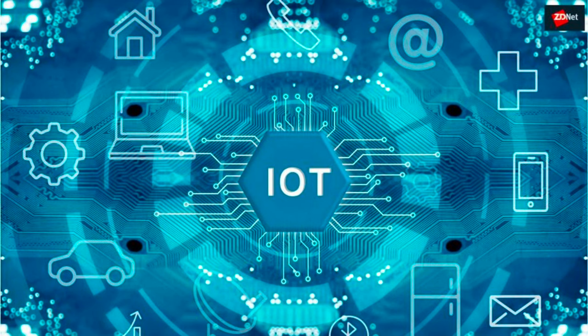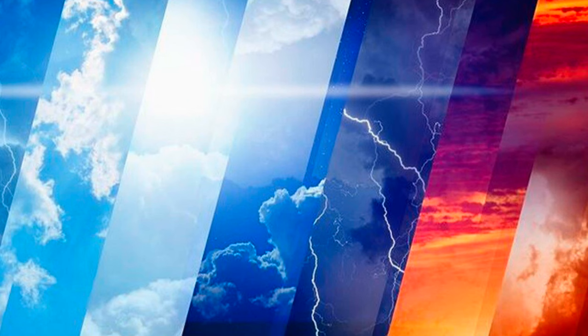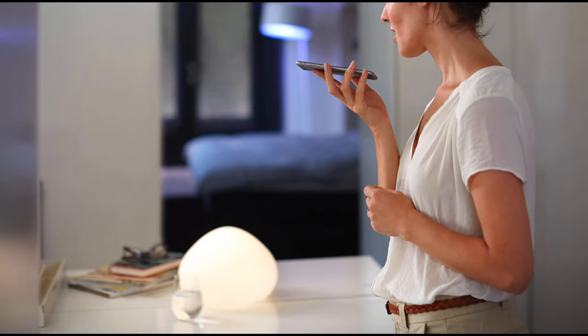One: use a smart thermostat to automatically adjust the temperature in your home based on your schedule and the weather outside. Two: control your lights and appliances with your voice using a smart home assistant like Amazon Echo or Google Home.